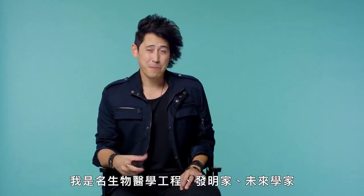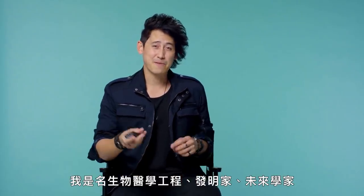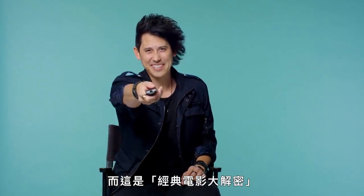Hey GQ, I'm Dr. Jordan Nguyen. I'm a biomedical engineer, inventor and futurist, and this is The Breakdown.